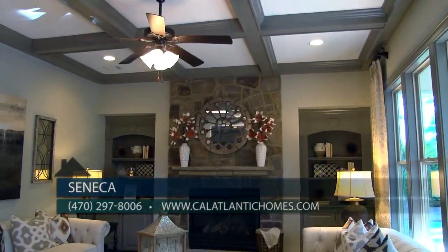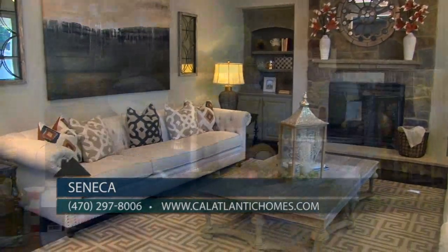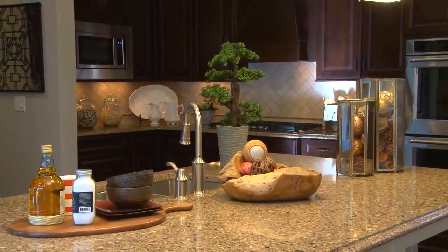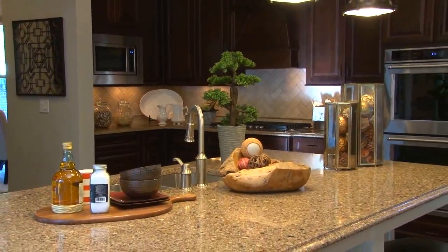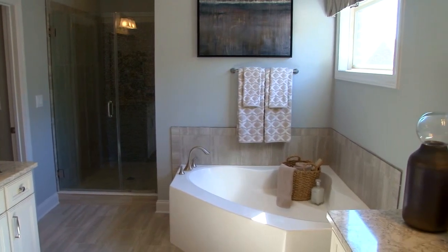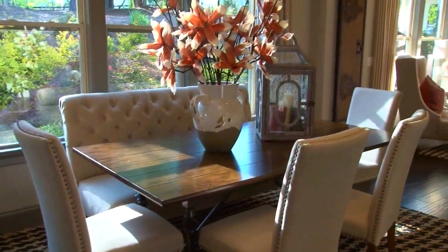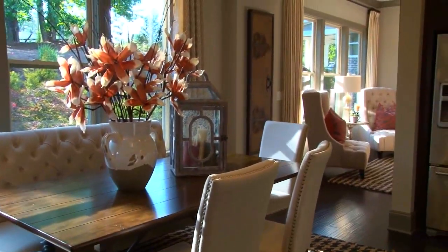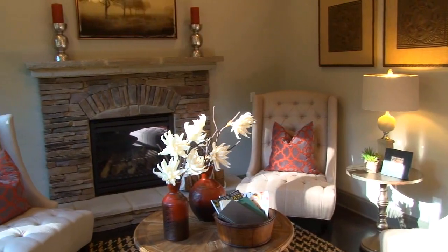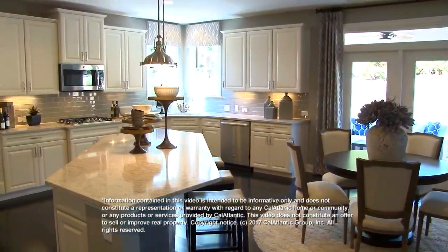All of our homes are built using CalAtlantic's exclusive HouseWorks program, designed to save you money by conserving energy while providing a more comfortable living environment. Here at CalAtlantic Homes, we only use recognized brand-name products — features like energy-saving low-flow shower heads, double-pane insulated windows, and dual-zone heating and cooling by Carrier, just to name a few. All these features combined can provide our CalAtlantic homeowners significant savings on their utility bills.